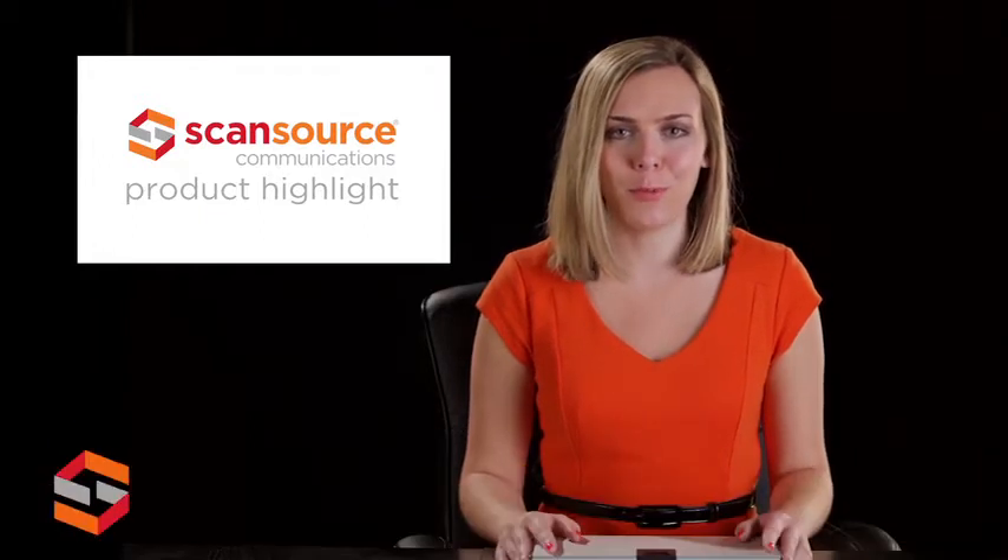Hi, I'm Alex with ScanSource Communications, and today I'm going to tell you about the new Eagle Eye Producer from Polycom.